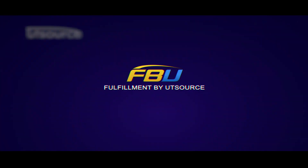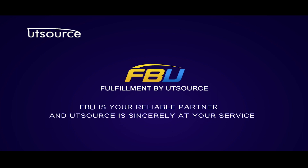FBU is your reliable partner and UT Source is sincerely at your service.